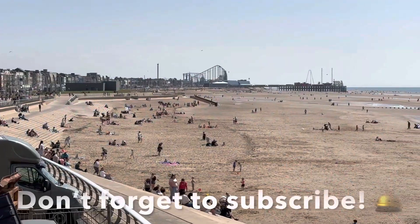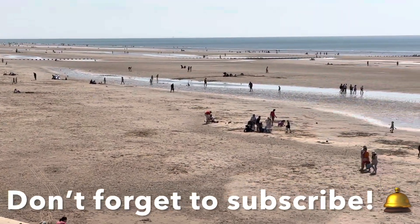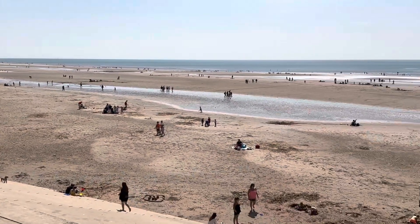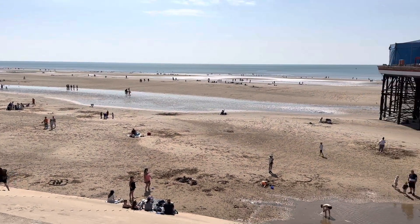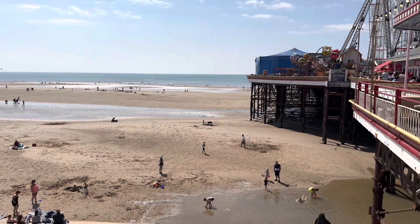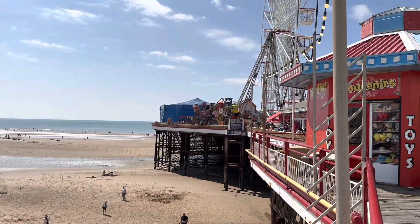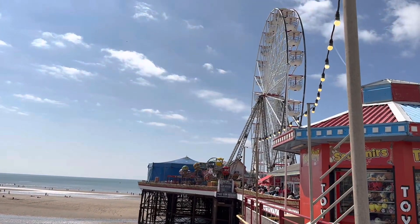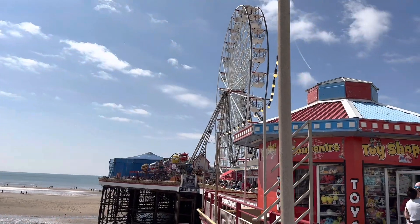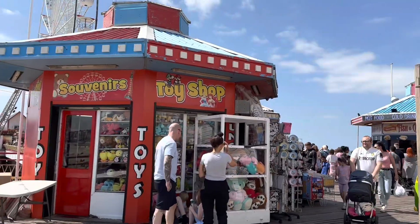We're right at the side of South Beach and as you can see the weather's gorgeous. Everybody's enjoying it — everybody's on the sands, paddling and sunbathing and enjoying the beautiful weather. The rides are in full swing and it's an absolutely lovely day.